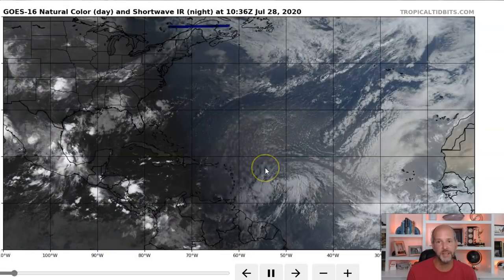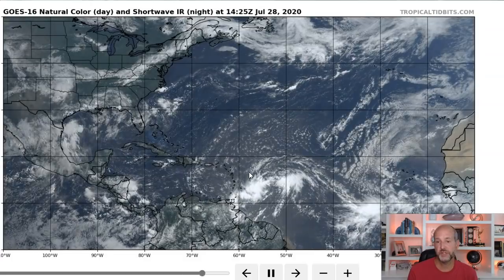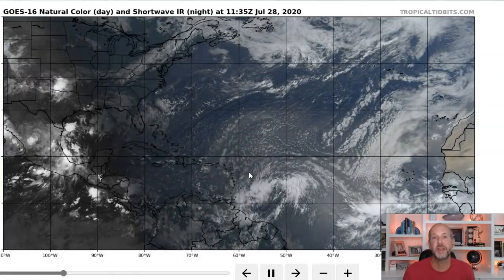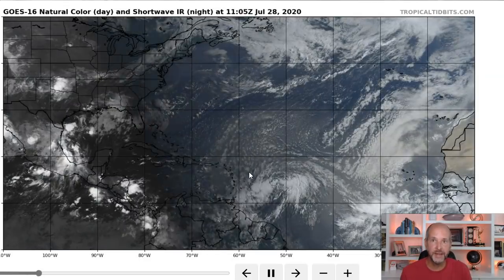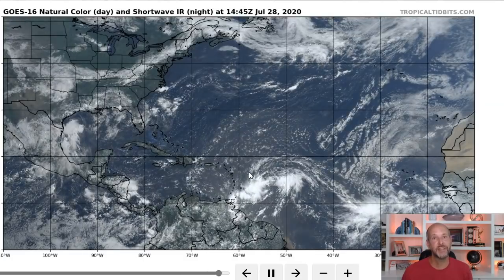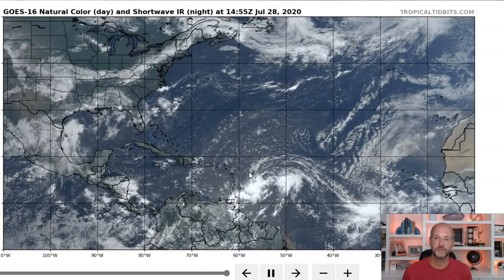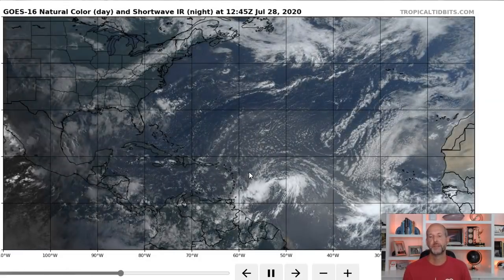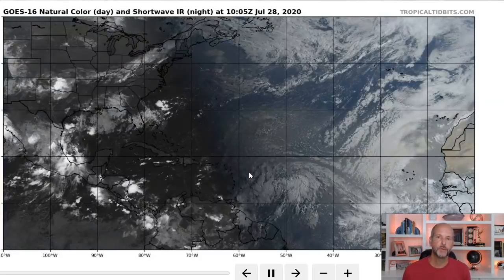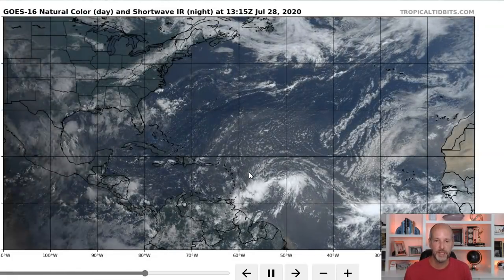We've got a system we can now track — it's going to be Isaias and eventually a tropical storm. The question is does it become a hurricane? Once it gets that 'I' name, that will be the earliest 'I' name on record. The previous record for the earliest 'I' name storm was August 7th, 2005 — and we all remember what a crazy hurricane season that was: we went through the complete list of names to the Greek alphabet, with Rita, Wilma, and Katrina all in that year.